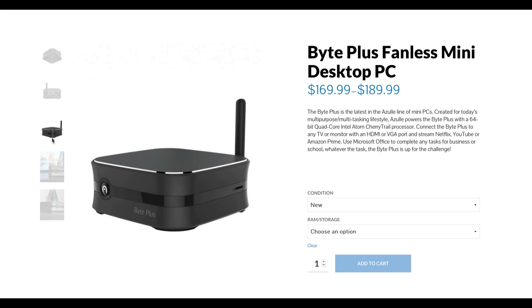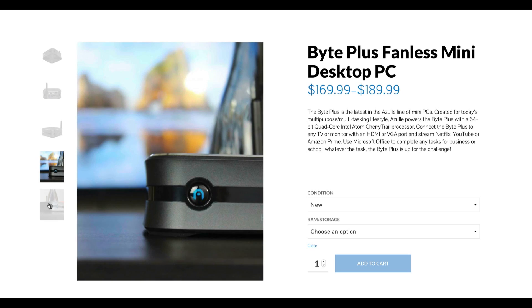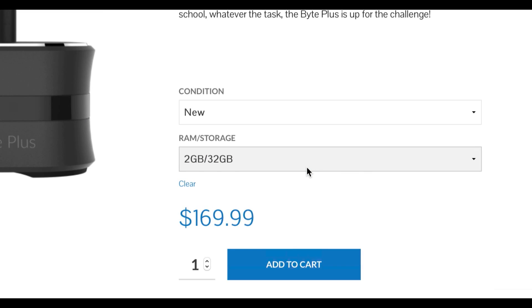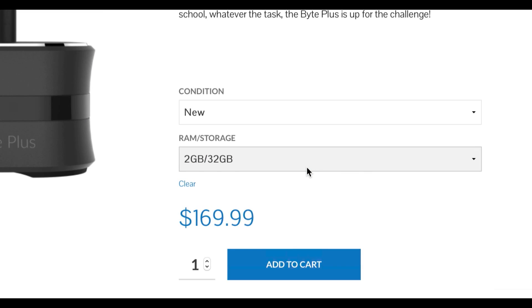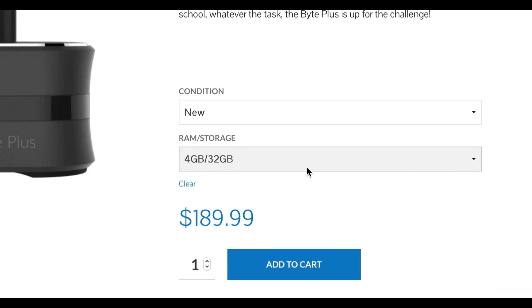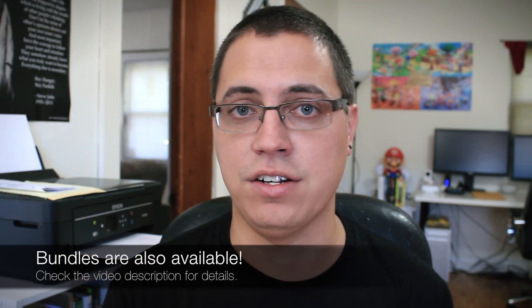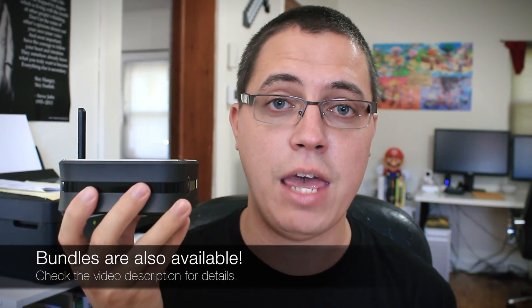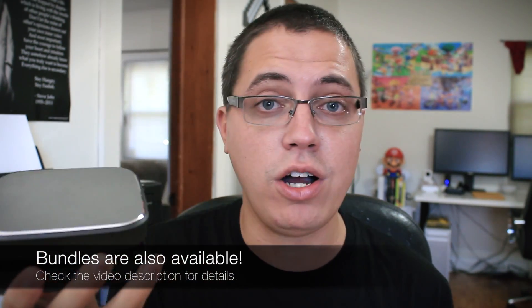If you were to buy the Azul Byte Plus, there are two configurations as of today. The first comes with 2 GB of RAM and 32 GB of storage, and it sells for just $169. If you want a little more performance, you can opt for the 4 GB RAM package — it includes the same 32 GB of storage, but you're still paying less than $200 at $189. And if you ask me, that's a great price for what you get. By the way, it does have a headphone jack, so don't worry about that.